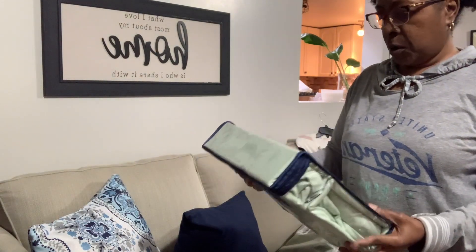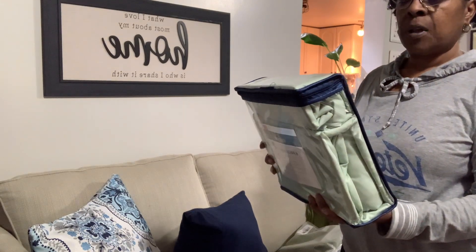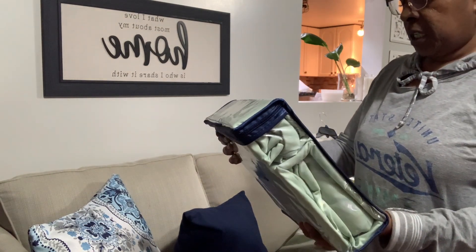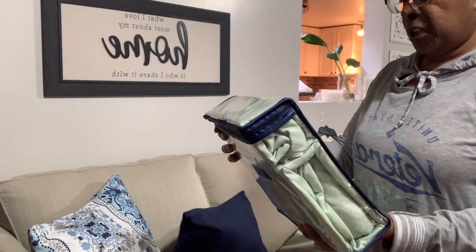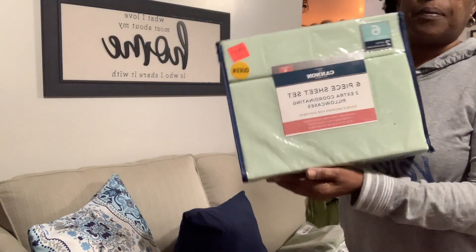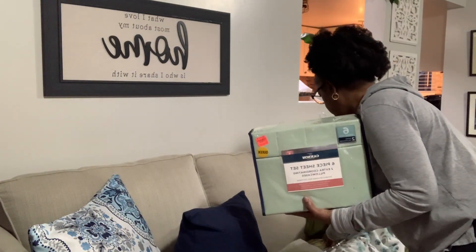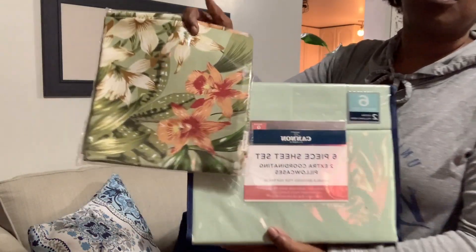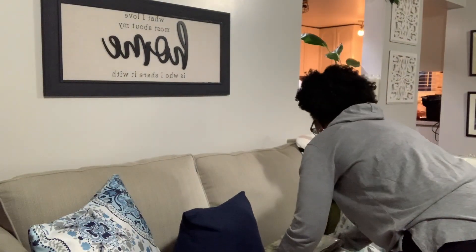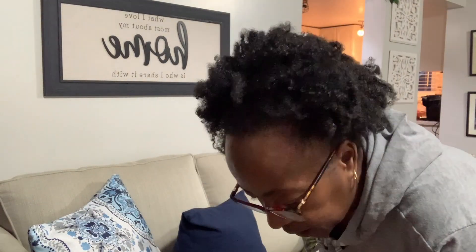I also picked up a set of queen sheets for $19.99 — it's a six-piece set. You actually get four pillowcases, a top sheet, and a fitted sheet. I think all these colors blended together with the off-white comforter are going to look really, really nice.